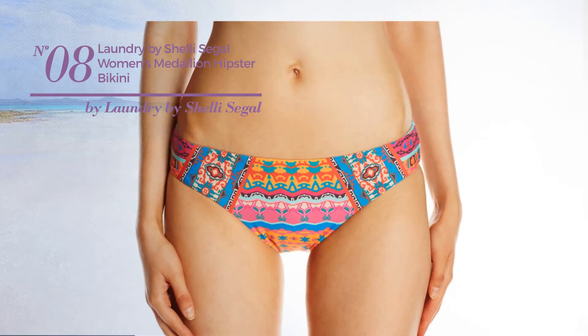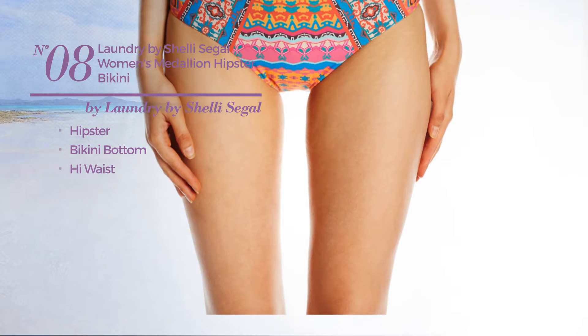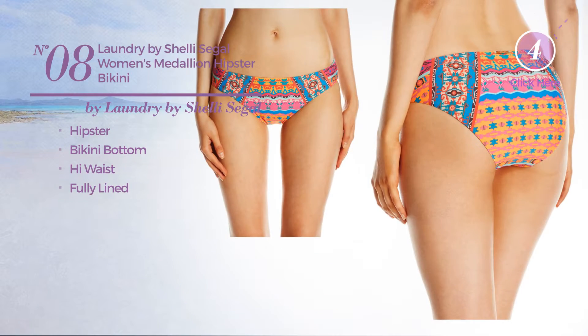Number 8. Featuring a hipster. This bikini includes bikini bottom, high waist and fully lined. Available merely in this color.